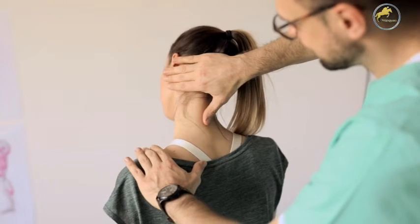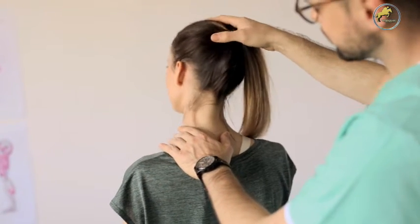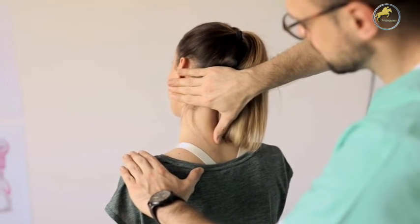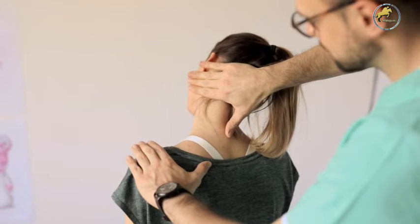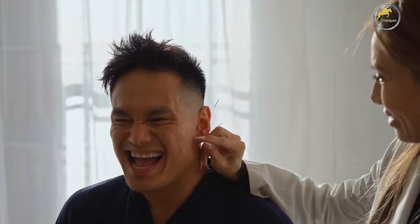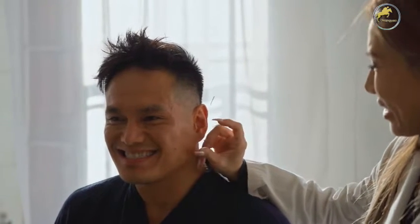A chiropractic adjustment is a procedure in which trained specialists use their hands or a small instrument to apply a controlled, sudden force to a spinal joint. The goal of this procedure — also known as spinal manipulation — is to improve motion and improve your body's physical function. Low back pain, neck pain, and headache are the most common problems for which people seek chiropractic adjustment.